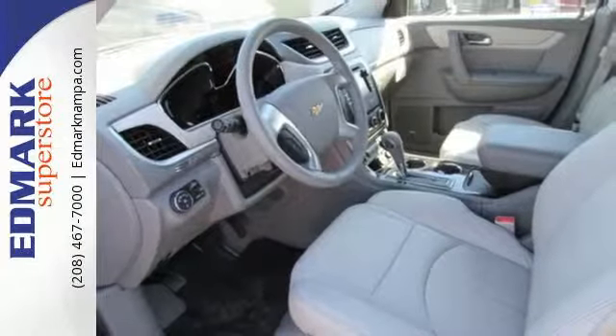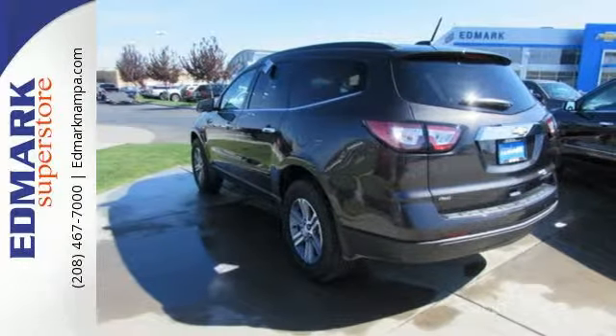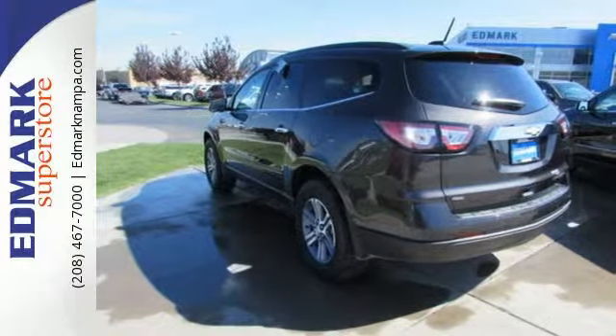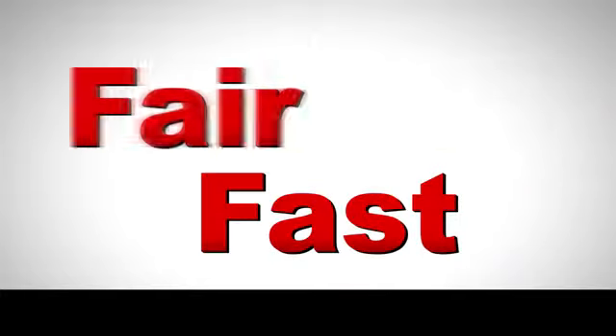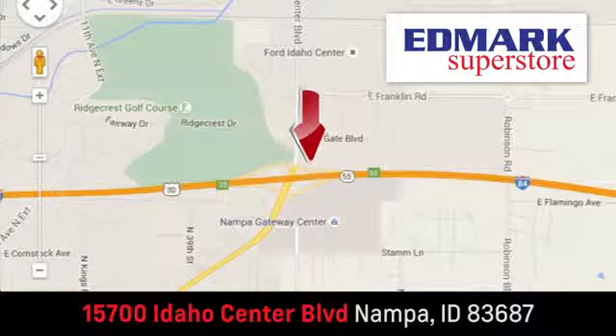Settle in without settling at all. Take this willing and able SUV for a test drive. Fast, fair and fun. Give us a call or stop by. We're conveniently located in the Idaho Center Auto Mall.